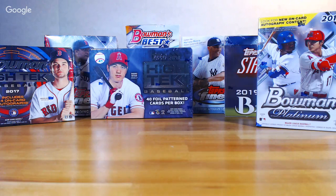I did add a blaster of Bowman Platinum, so we'll see how we do with that. Traditionally when I do these I start with the earliest and work my way up, but I think I've done it both ways. Yeah, we'll start with 2019 and go backwards this time.